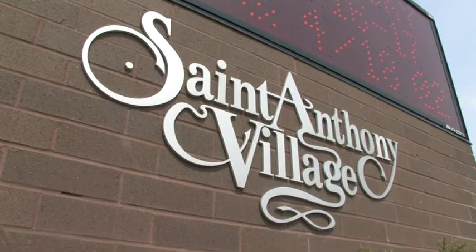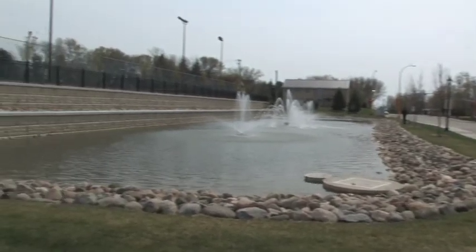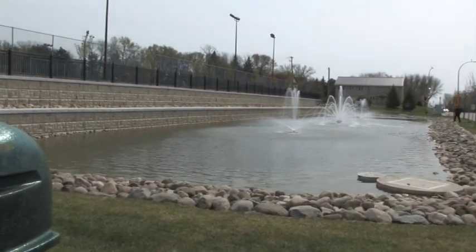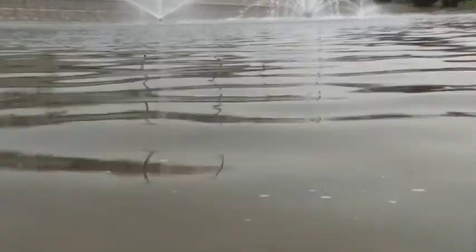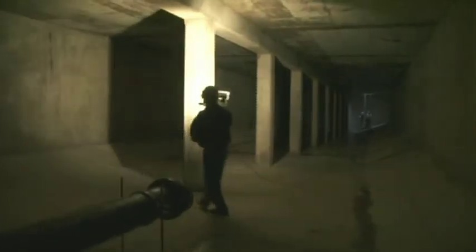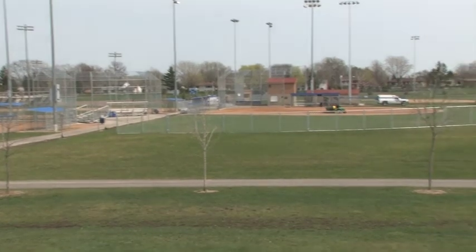The St. Anthony Water Reuse Facility collects filter backwash water, which is a waste by-product from the city's water treatment process, and stormwater runoff. The backwash water is collected in a half-million-gallon reservoir located underground, and is recycled to irrigate a 20-acre site that includes a municipal park and the City Hall campus.